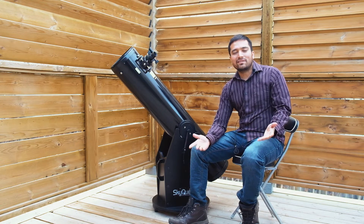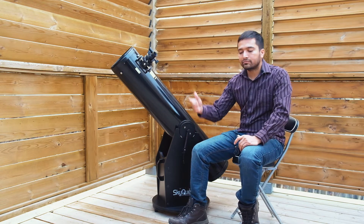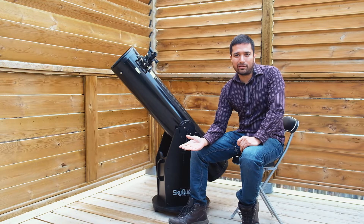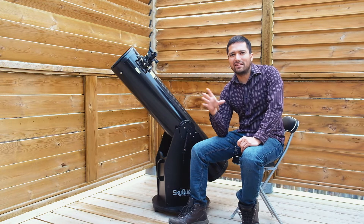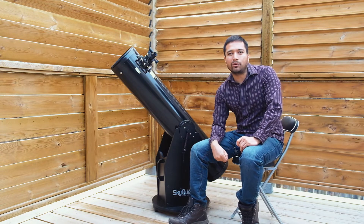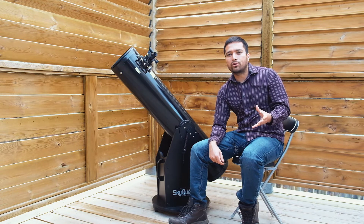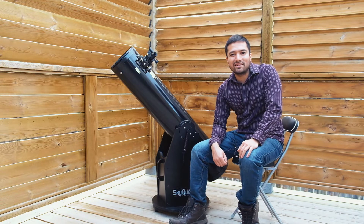Those are the reasons I usually recommend getting an 8-inch reflector on a Dobsonian mount. There are quite a few manufacturers that make them and most of them are going to be pretty similar. Generally, there were two major companies that made the actual parts for most of the companies that resell them in North America. Synta is one of the major companies that used to make them for Orion, Skywatcher, or Celestron — so if you're buying Dobs from one of those companies, they're likely made by Synta.